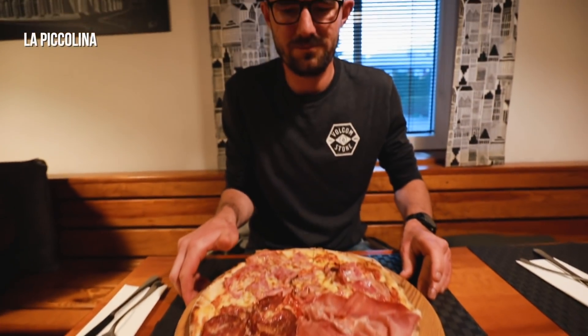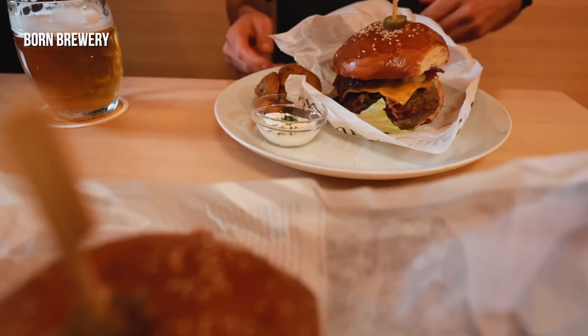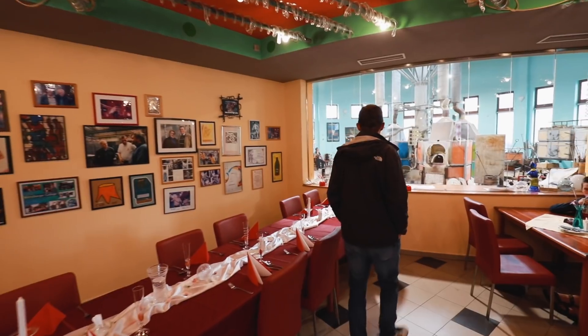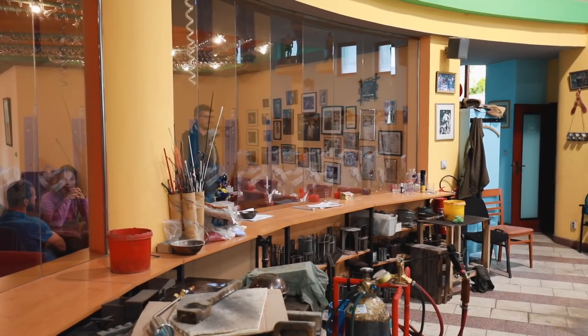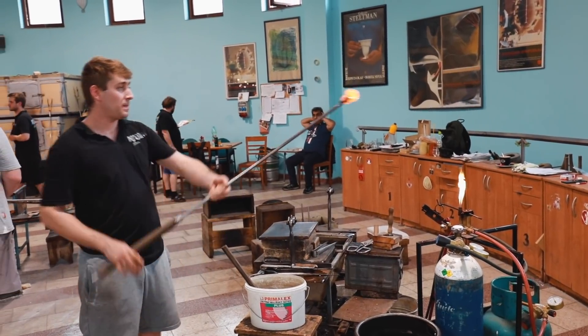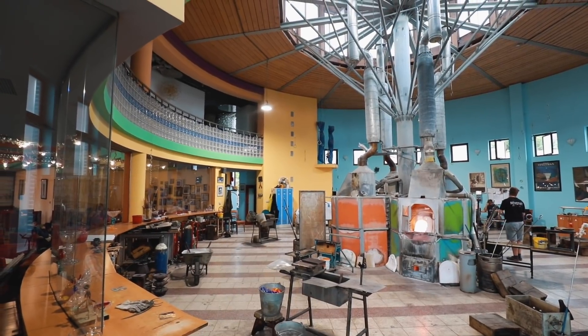We got many tips from the locals on where to get some food. We tried the pizza at La Picolina and the local brewery Born, but one place really stands out mainly because of what it looks like inside: Restaurace Huť. We had a great goulash, but mainly you can sit inside and watch the glass makers as they work while you dine. It is really an experience worth trying, so definitely give this place a visit.